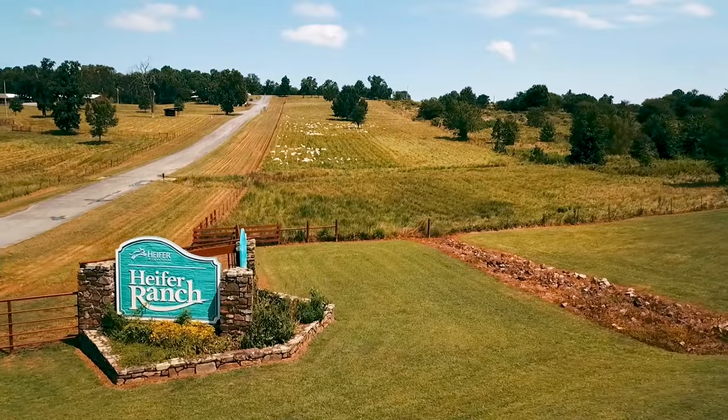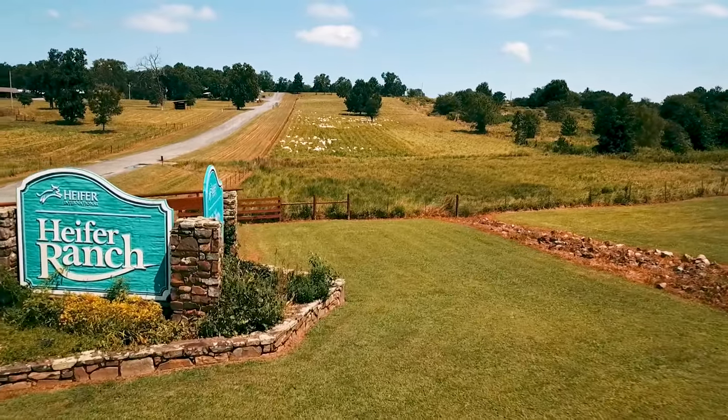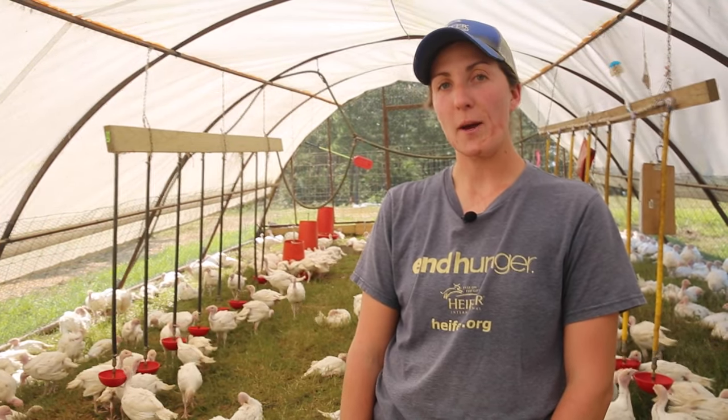Hi, I'm Christine Hernandez, Livestock Specialist for Heifer USA at Heifer Ranch in Perryville, Arkansas. Thank you so much for watching this YouTube video on how we raise our pastured poultry.